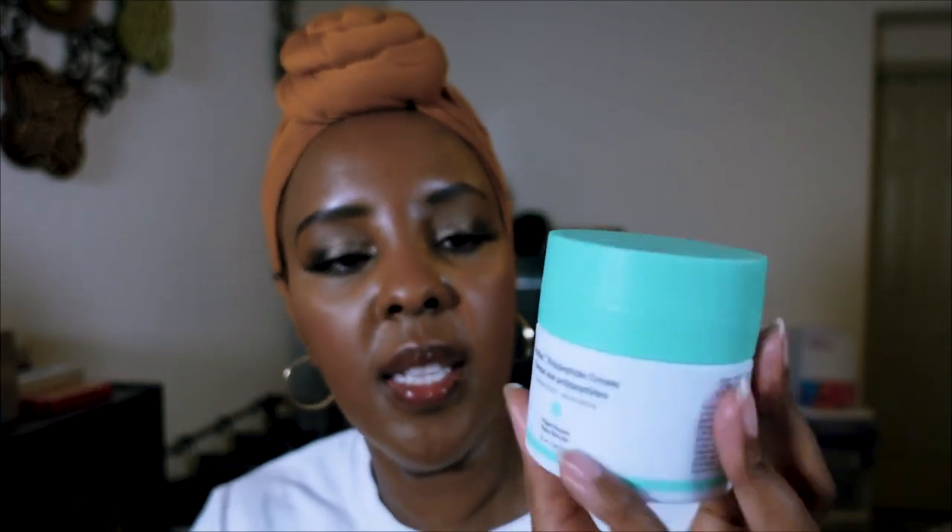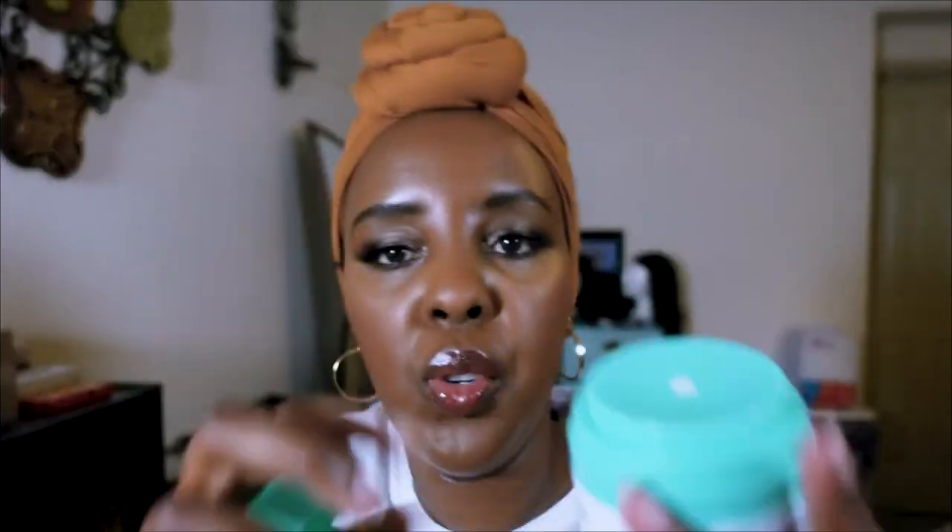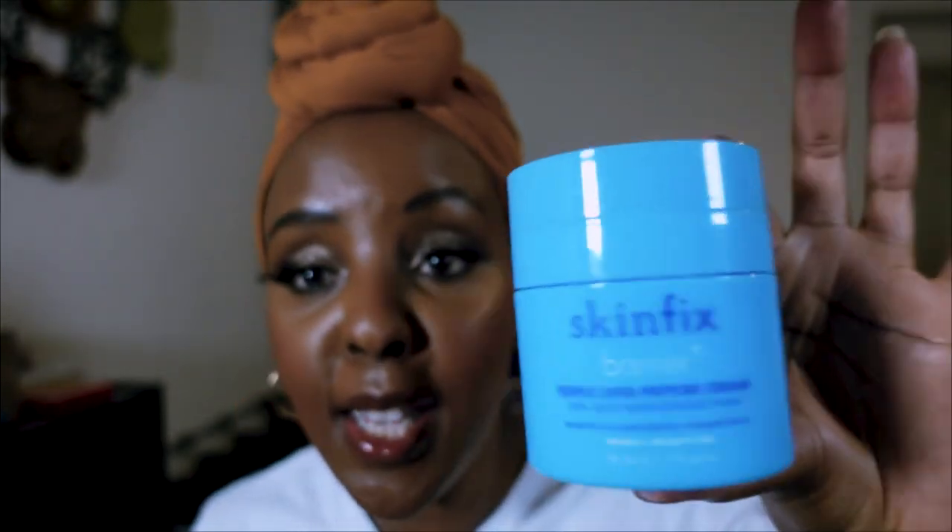The Drunk Elephant Protini Polypeptide Cream — this is my second bottle. Drunk Elephant is not cheap, so when my first bottle finished, I literally opened the whole pump bottle and removed the spring to get every single drop. My competition for this one is the Skinfix Barrier Triple Lipid Peptide Cream, which I also find good though a bit thicker.